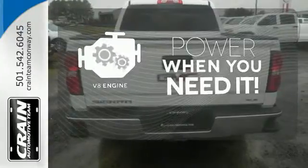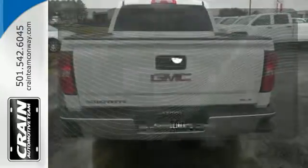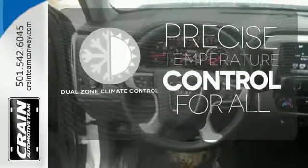Have fun behind the wheel with a V8 under the hood. No one will complain about the temperature with dual zone climate control.